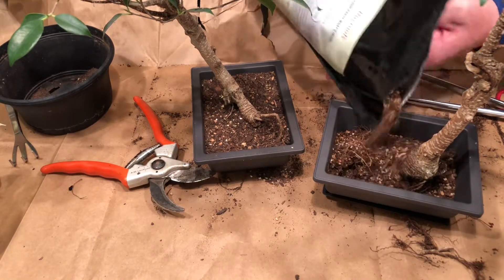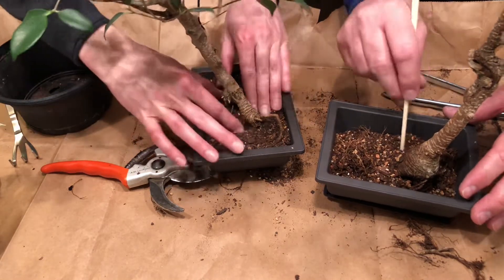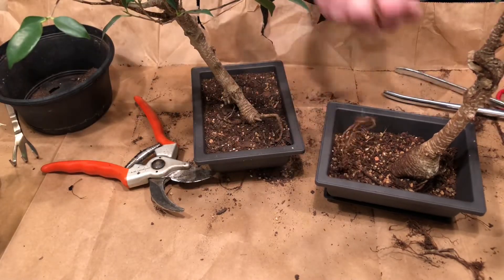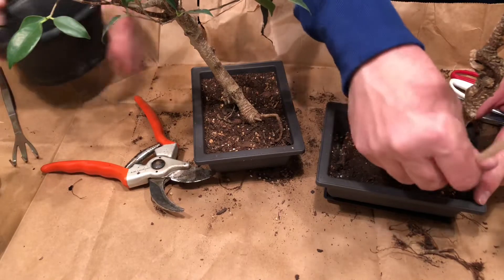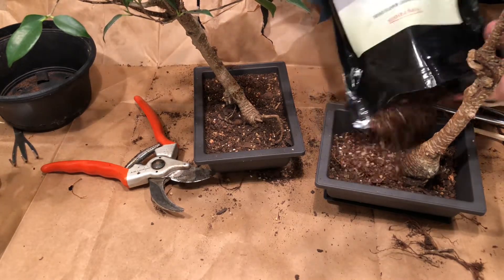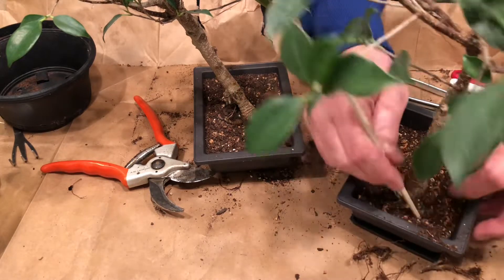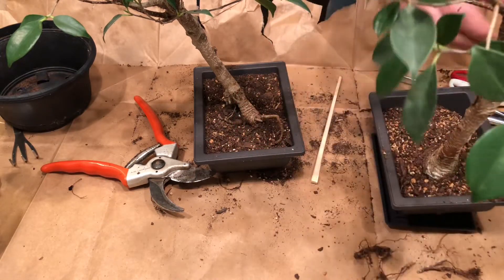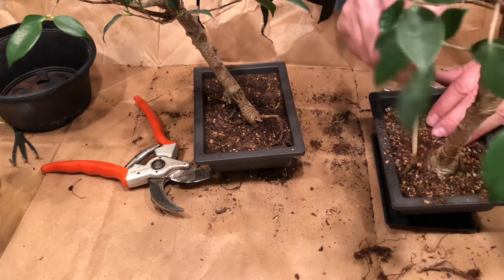I'm still going to chopstick it because we've got a void right underneath there. There's not a lot of roots in there so there's not a lot of need to do extensive chopsticking — I just want to make sure I get the soil up underneath. If this thing does start growing roots again quickly, it really won't take long for these pots to fill up, so we could be ready to repot them again this time next year.